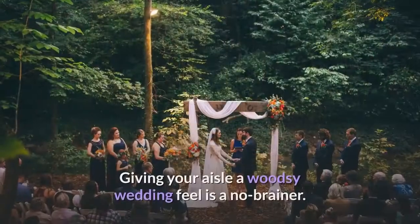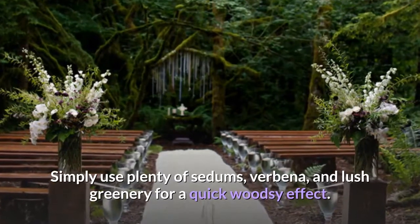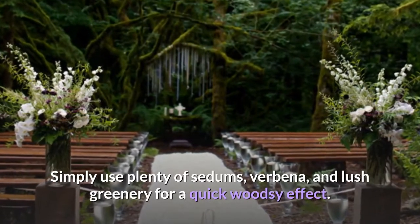Woodsy wedding. Giving your aisle a woodsy wedding feel is a no-brainer. Simply use plenty of sedums, verbena, and lush greenery for a quick woodsy effect.